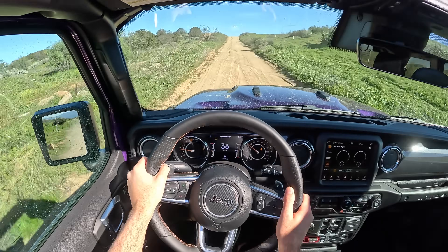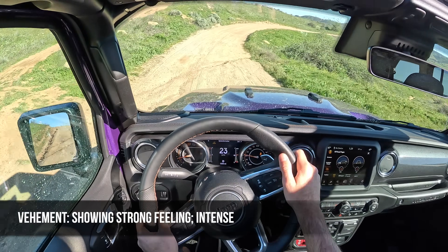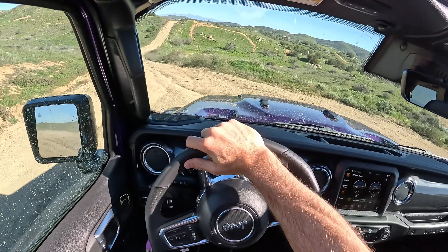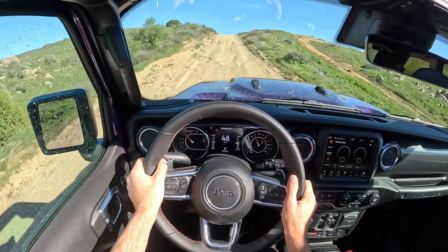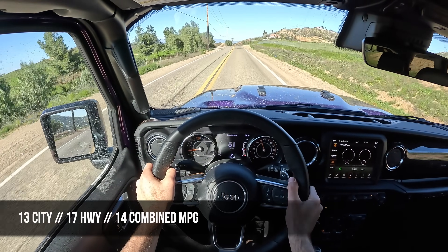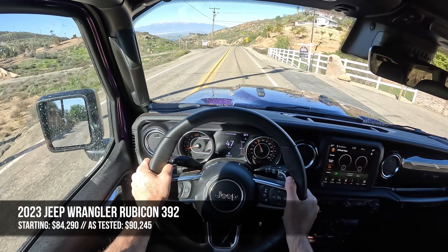That leads us to the miles-per-hour word of the day for the 2023 Jeep Wrangler Rubicon 392: vehement — meaning showing strong or intense feeling. Appropriate for this truck, because from the moment you get in and put your foot down, you know precisely what it's about: an impassioned, unapologetic expression. Top speed is 111 miles per hour. Fuel economy is 13 MPG city, 17 highway, 14 combined. Starting price is $84,000, and this one as tested is just over $90,000.